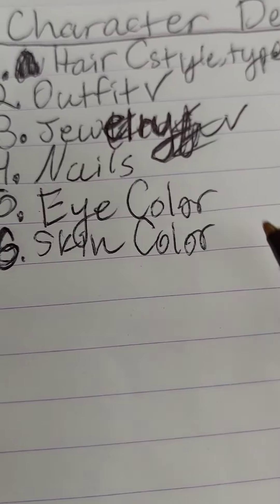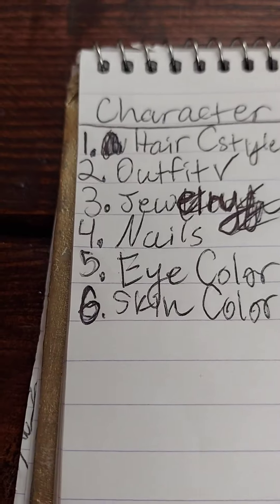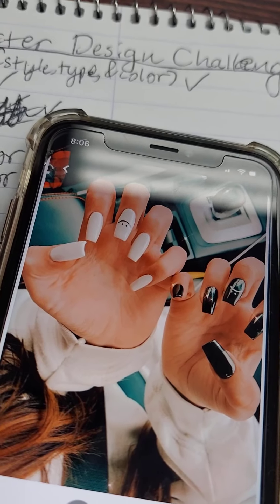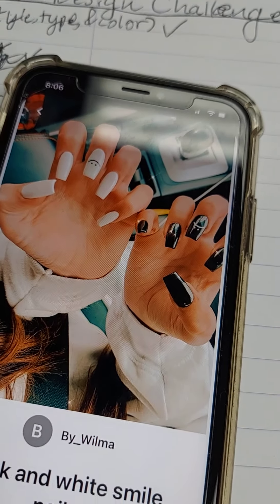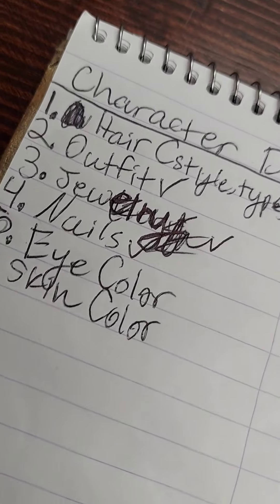Next round is nails. That's pretty self-explanatory — stiletto, square-shaped coffin, whatever you want, whatever color, whatever length. Anything goes. Hold on, I got to eat my golden fishies. Yeah! Let's get it! All right, nails.